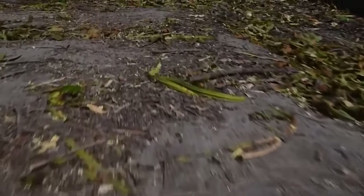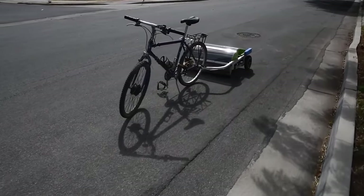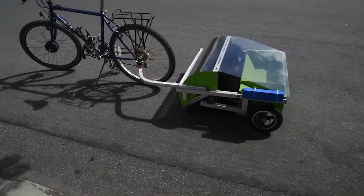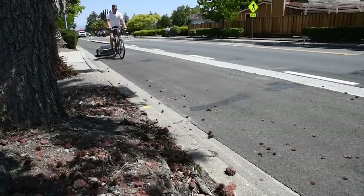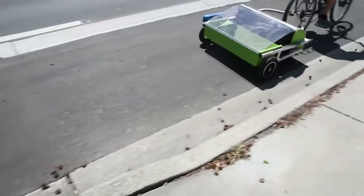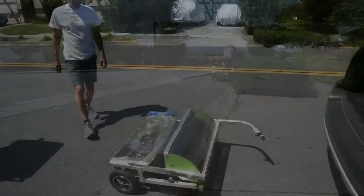The bike lane sweeper is a motorized trailer designed to clear bicycle lanes safely and efficiently, clearing debris such as glass, metal bits or gravel. It attaches easily to bicycles, allowing cyclists or city workers to maintain clean paths without the need for manual sweeping. This device is equipped with a robust sweeping mechanism that collects and stores debris as it moves, ensuring thorough cleaning with minimal effort. Its compact and maneuverable design makes it ideal for navigating through urban spaces, including tight bike lanes or crowded city streets.